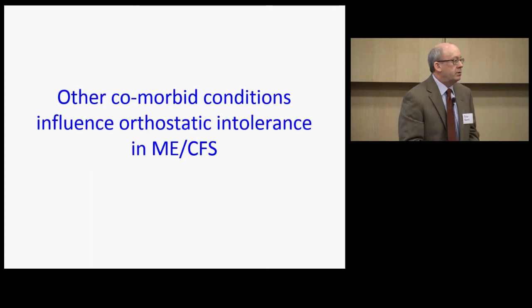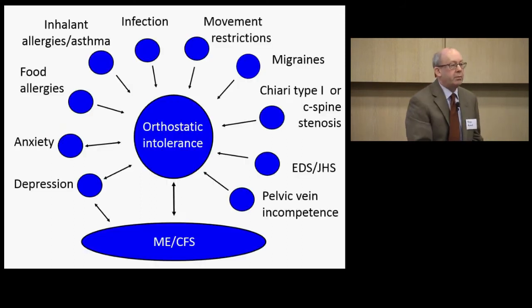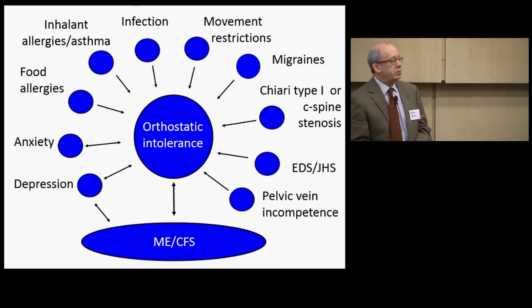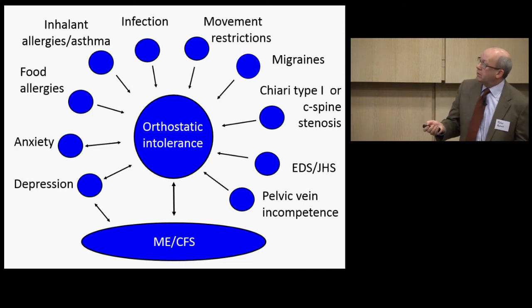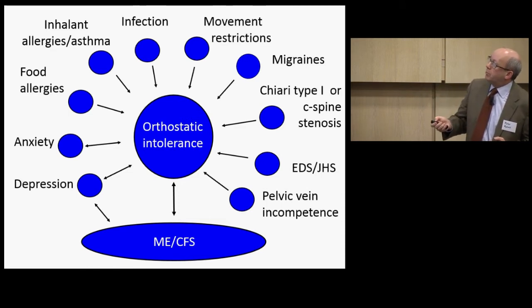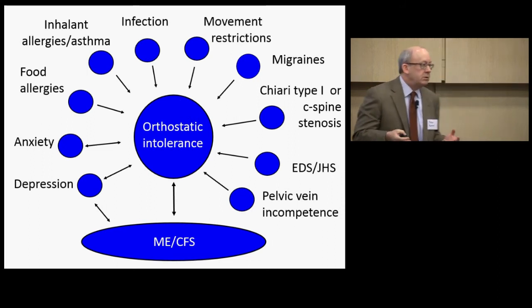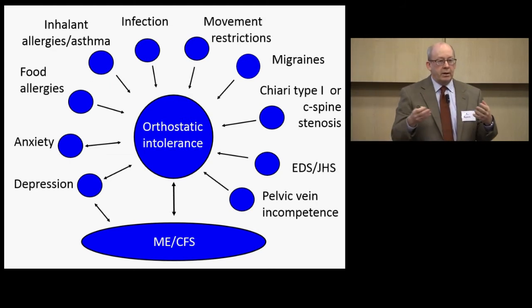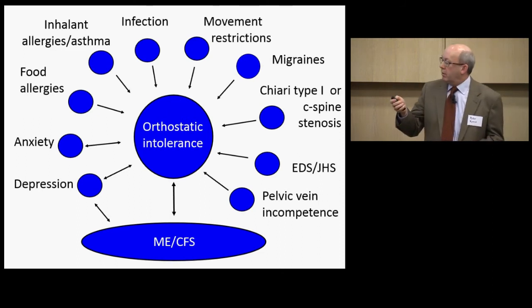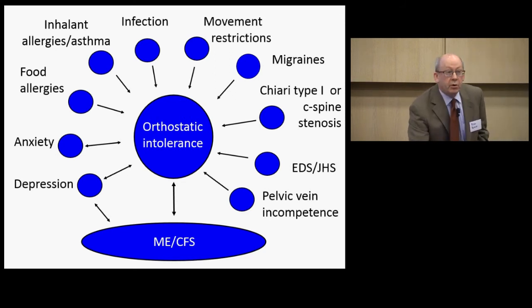ME/CFS is not just orthostatic intolerance. This schematic I give patients emphasizes that OI plays a big role in symptoms, but it is not one thing — you have to look for other comorbid conditions. Depression can make you dizzy and tired, or ME/CFS can make you depressed — it's a bidirectional arrow. Anxiety is overrepresented in every form of orthostatic intolerance, probably on a physiologic basis, since very high catecholamine levels — epinephrine, norepinephrine — will make anyone anxious. You need to look at all these other factors to find other treatable components.